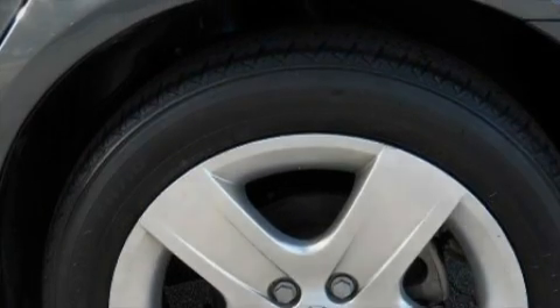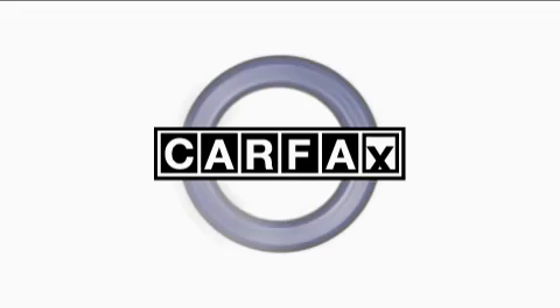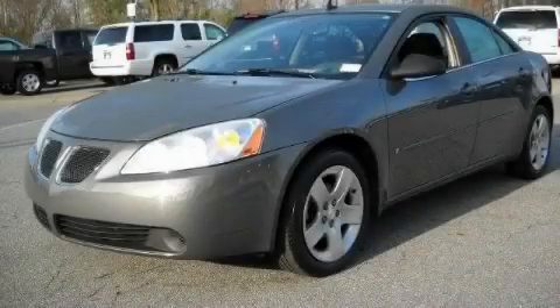It features a 2.4 liter four-cylinder engine and a four-speed automatic transmission. This Pontiac has had only one owner and it qualifies for the Carfax buyback guarantee. Stop by today and test drive this car for yourself.